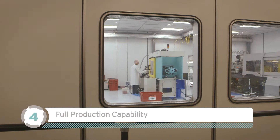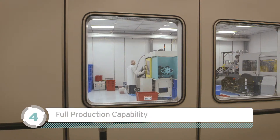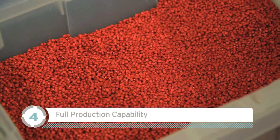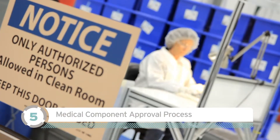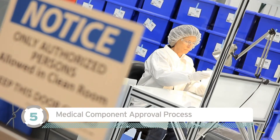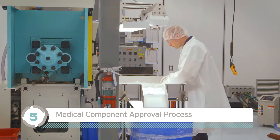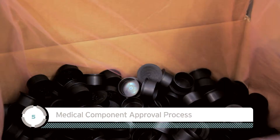Step 4: CapPlex has full production capability, from small volume runs to millions of parts. Step 5: The MCAP process — a formal verification procedure ensures that part design and production processes comply with customer specifications.